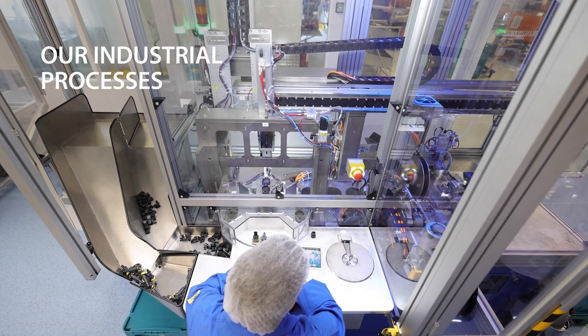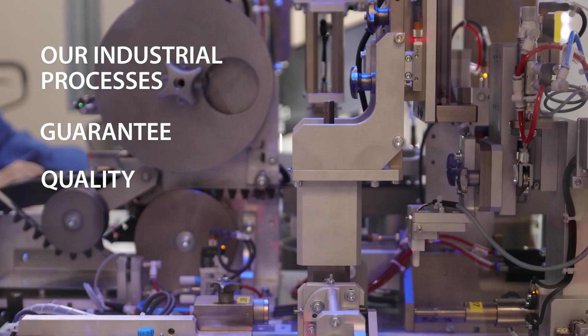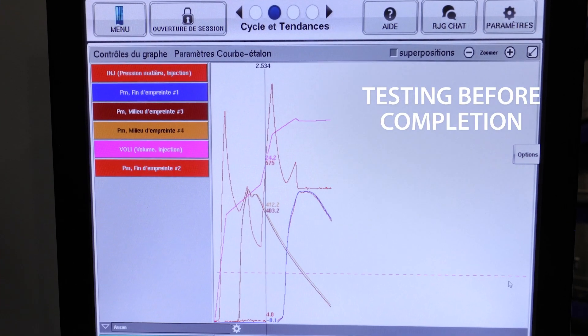Our industrial processes not only guarantee the quality that automated injection and assembly promise — they include rigorous testing before completion.